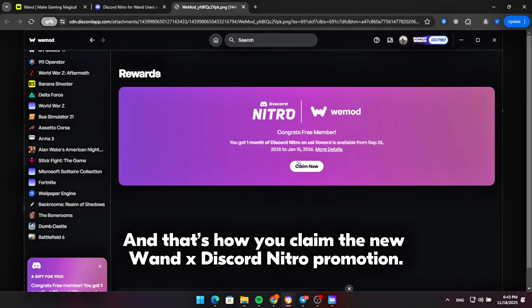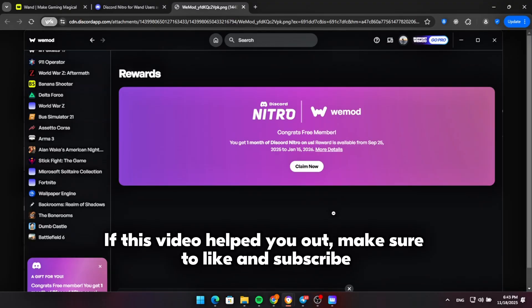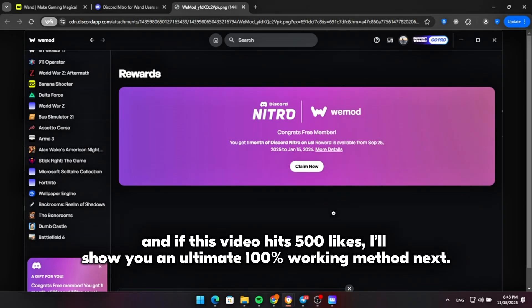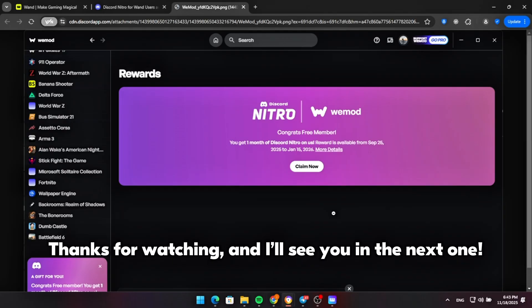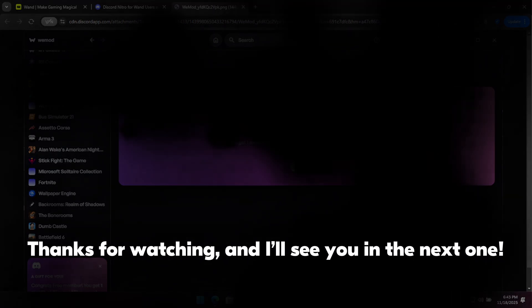And that's how you claim the new WandX Discord Nitro promotion. If this video helped you out, make sure to like and subscribe. And if this video hits 500 likes, I'll show you an ultimate 100% working method next. Thanks for watching, and I'll see you in the next one.